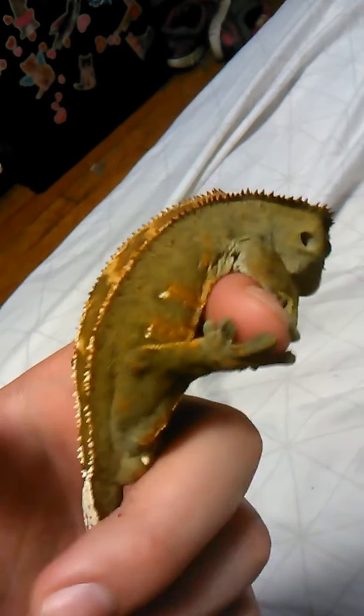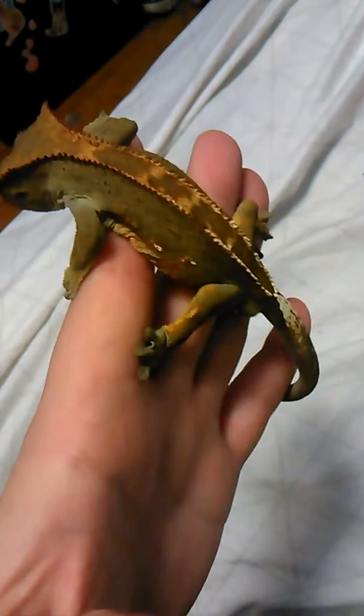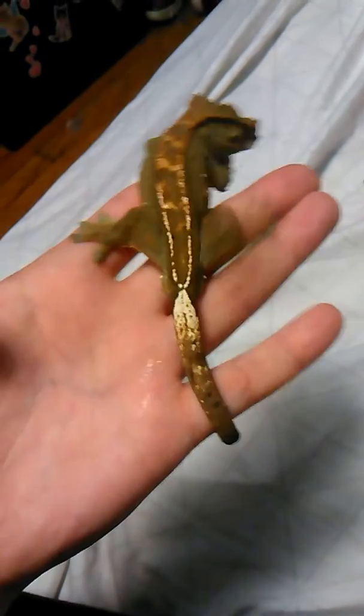He's real sweet, real tiny. I don't know how old he is. I think he's missing part of his tail, but it's hard for me to tell. Like I said, he came from a pet store, so I don't really know. But he's super cute.